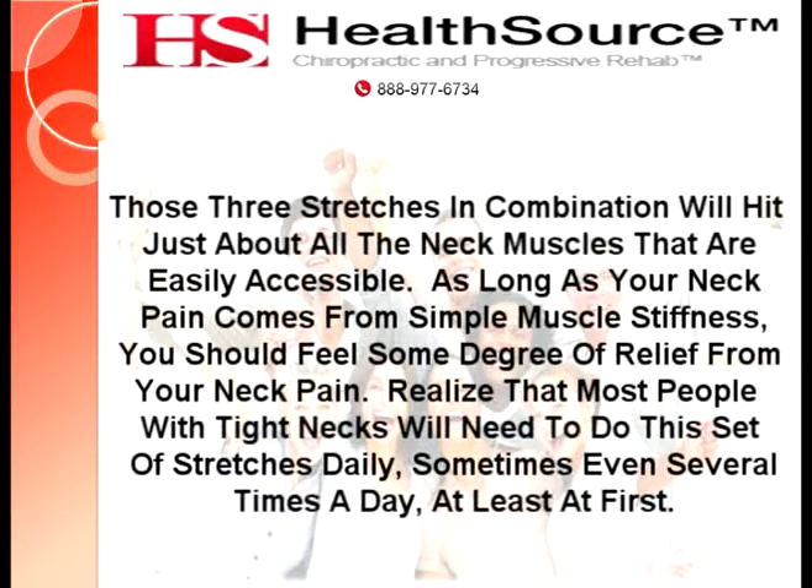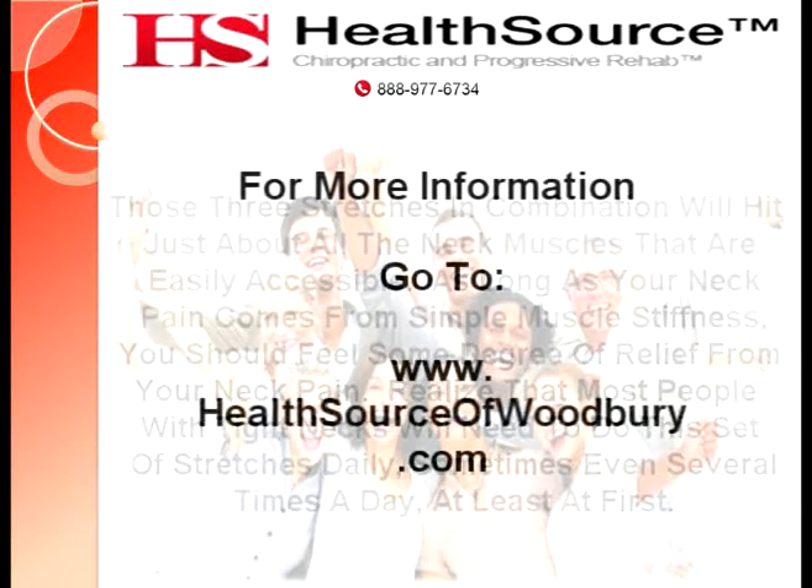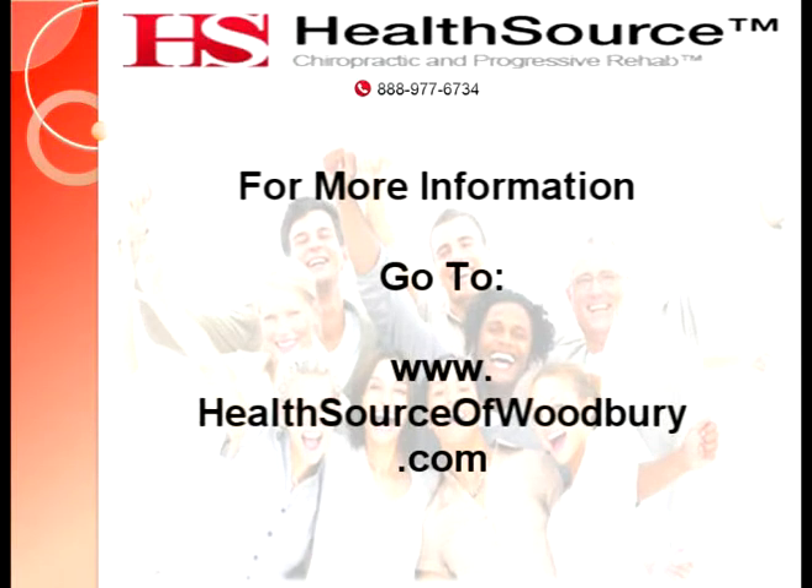Those three stretches in combination will hit just about all the neck muscles that are easily accessible. As long as your neck pain comes from simple muscle stiffness, you should feel some degree of relief. Most people with tight necks will need to do this set of stretches daily, sometimes even several times a day, at least at first. For more information on topics like this, please visit www.healthsourceofwoodbury.com.